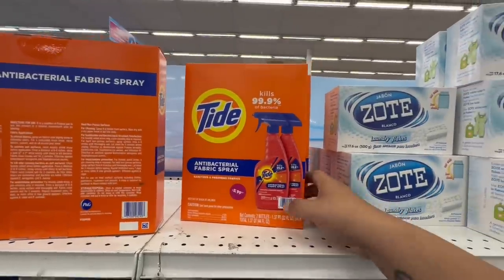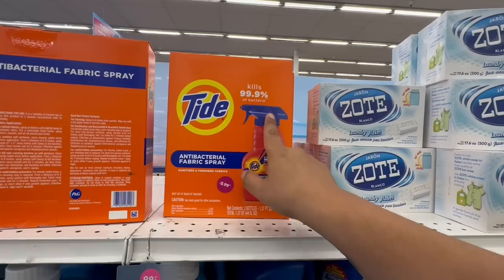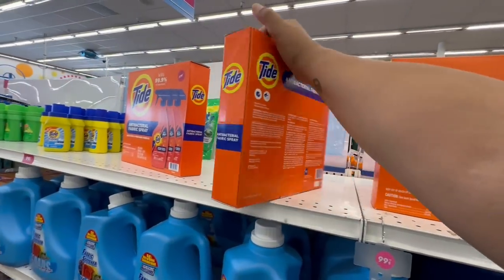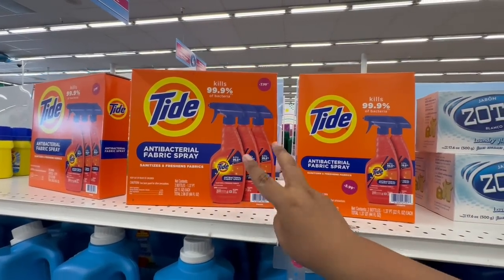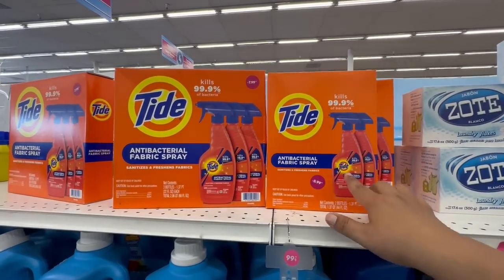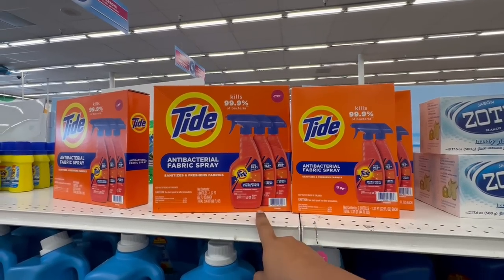I'm noticing even more new deals. Look at these Tide sprays — it says 'kills 99% of bacteria' and these are $5.99, you get two in here. They also have a three-pack for $7.99, so for two dollars more you get an extra bottle. It works out to about $2.67 each — actually about a dollar in savings compared to the two-pack.